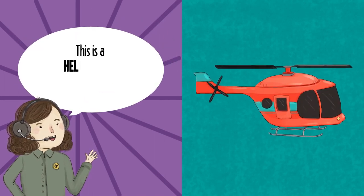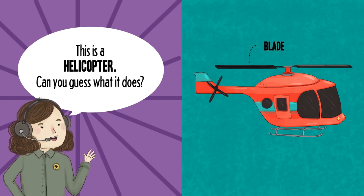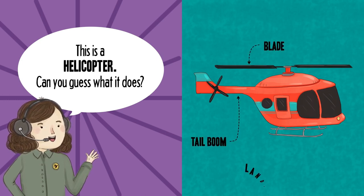This is a helicopter. Can you guess what it does? Blade. Tail boom. Landing skids.